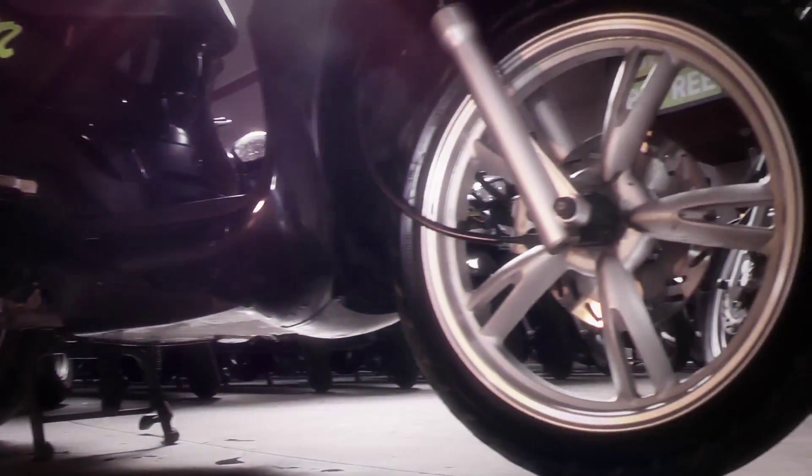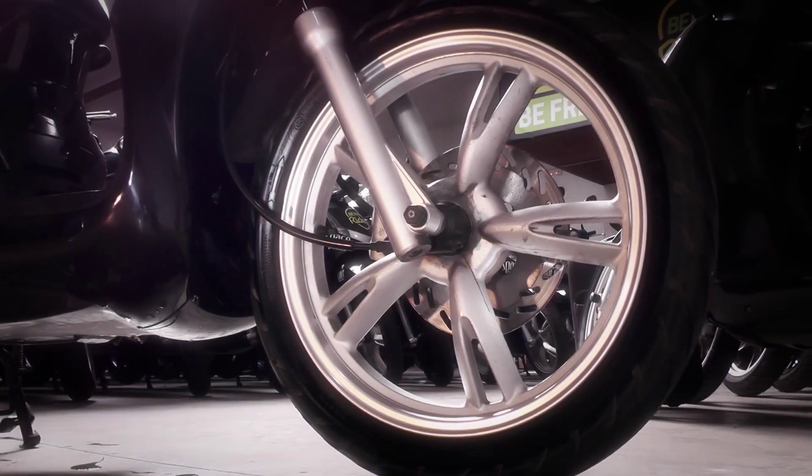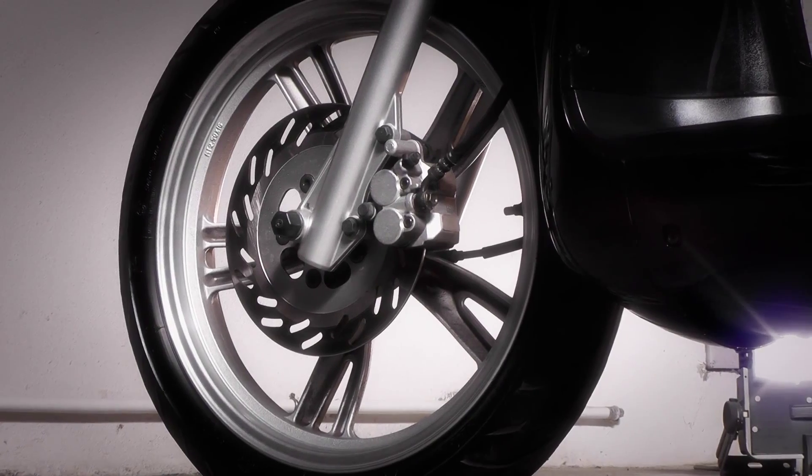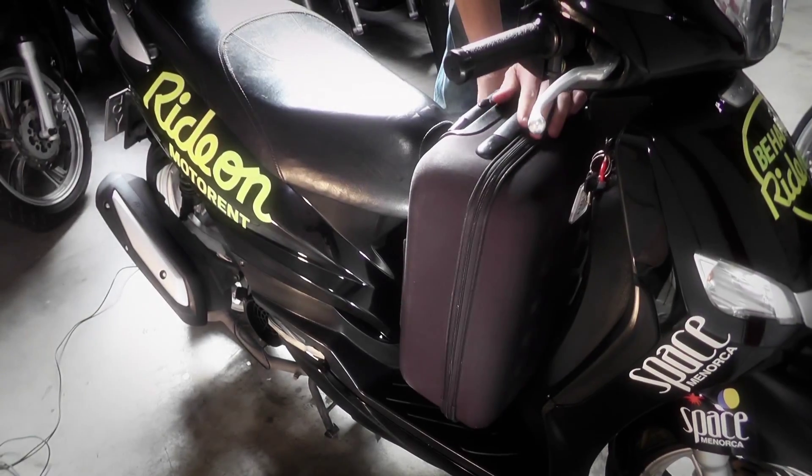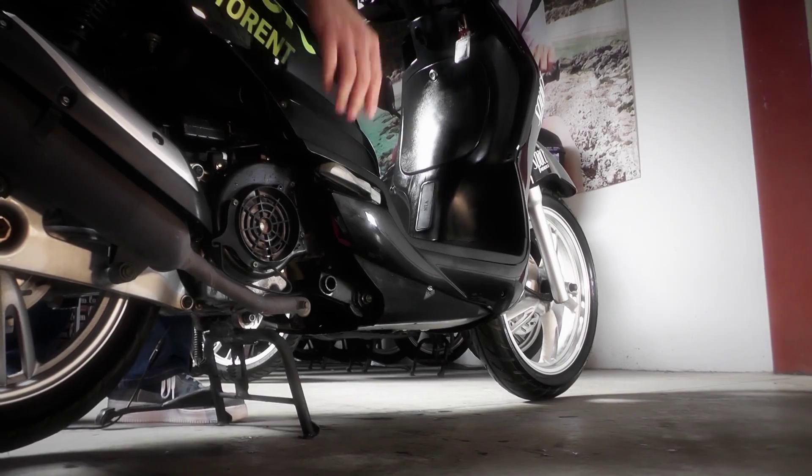The scooter has high wheels which give you more security and agility to move on the road to the beach. It has from this brake a space in the foot rest for hand baggage, a security lock and foot pegs for passengers.